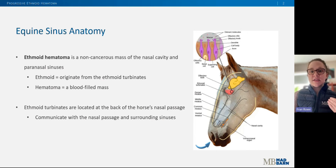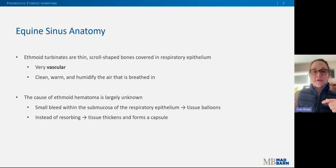An ethmoid hematoma is a non-cancerous or benign mass of the nasal cavity and/or paranasal sinuses. To break that down: it's a hematoma — a blood-filled mass — that originates from the ethmoid turbinates, which are located in the very back of the horse's nasal passage. The ethmoid turbinates communicate with the nasal passage and the surrounding sinuses in the head. In this graphic, the ethmoid turbinates are the pink fan-shaped structure. They are thin, scroll-shaped bones covered in respiratory epithelial cells. This tissue is highly vascular, meaning there's a large concentration of small blood vessels, and the primary job of the ethmoid turbinates is to clean, warm, and humidify the air that's breathed in.